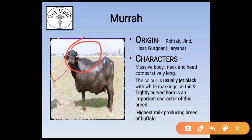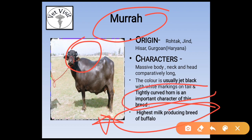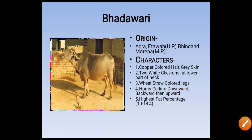Murrah is the highest milk-producing breed of buffalo. This question has been asked in many exams: the breed with the highest milk production is Murrah. Tightly curved horns are also present in Murrah. The next breed is Bhadavari. Its origin is from Agra, Etawah in UP, and Morena in MP.